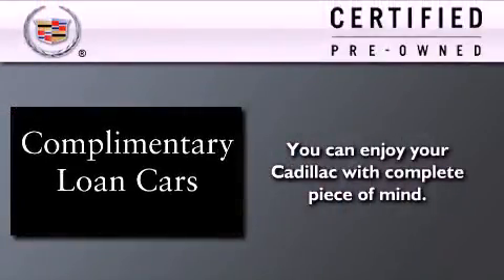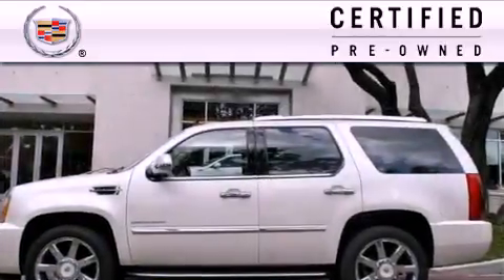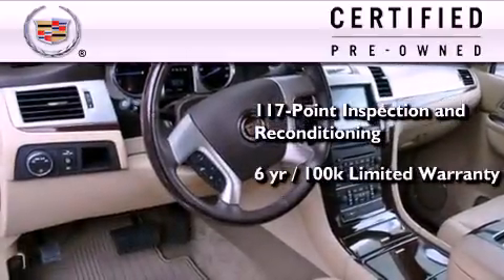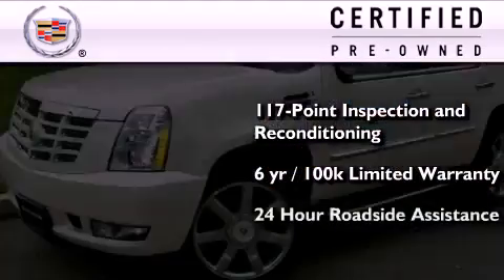To get your full assurance that this Cadillac meets expectations for mechanical conditioning and appearance, it has been put through a 117-point inspection and reconditioning process and comes with a 6-year, 100,000-mile limited fully transferable warranty with zero deductible, plus 24-hour roadside assistance.